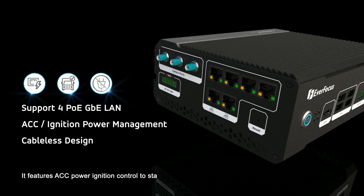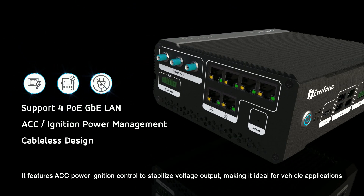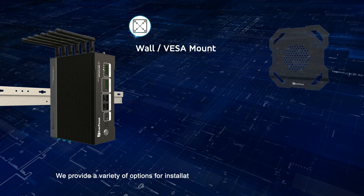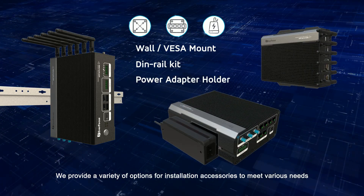It features ACC power ignition control to stabilize voltage output, making it ideal for vehicle applications. We provide a variety of options for installation accessories to meet various needs.